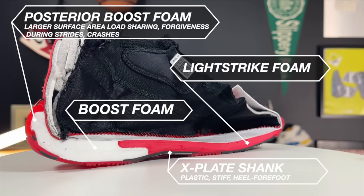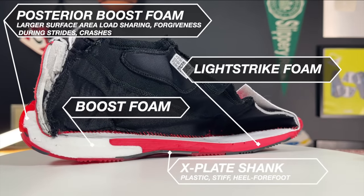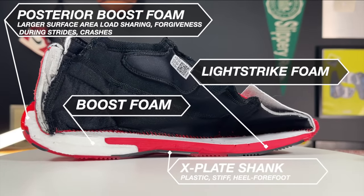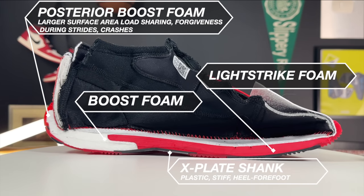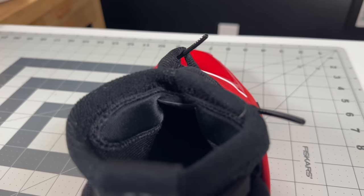The reason I like the Volume 7 so much is Adidas seems to have cracked the code between allowing agility and degrees of freedom, but also lockdown and containment. Because this is a slipper tongue — a booty line, or one-piece tongue design.